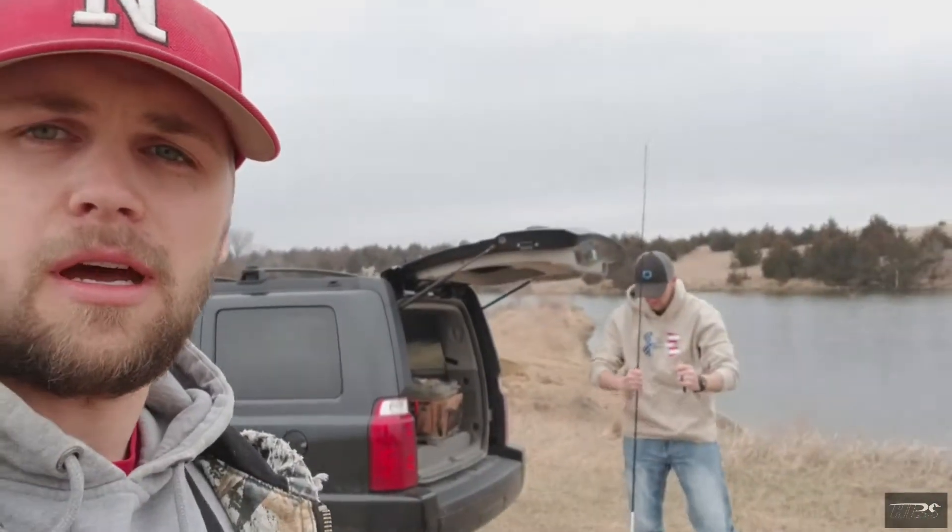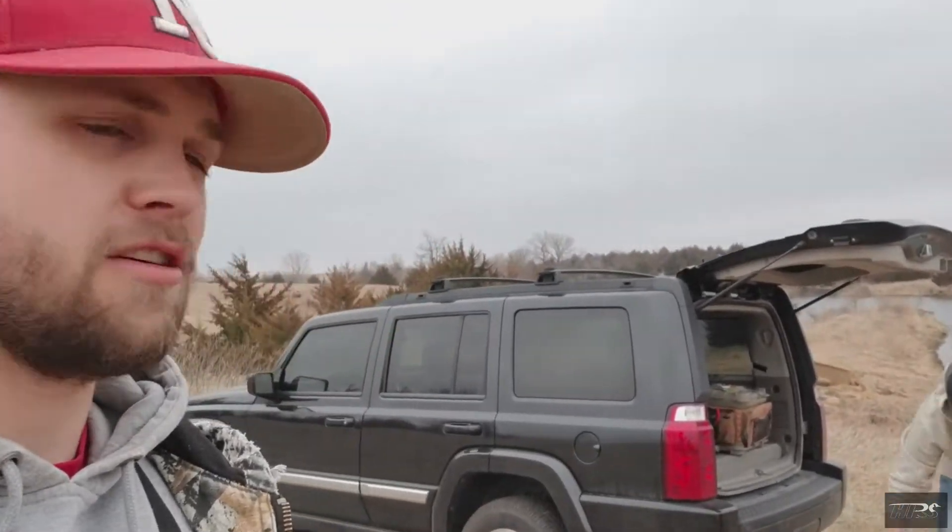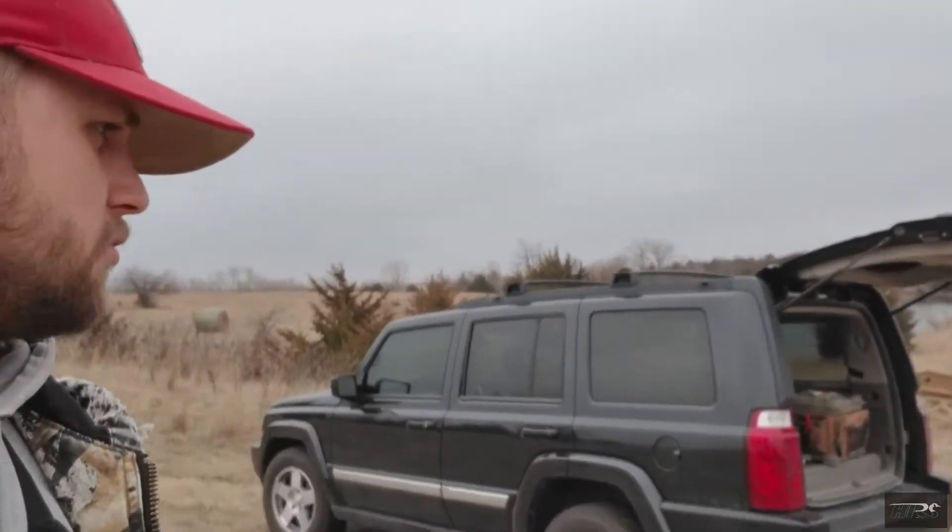We're just gonna go out and try fishing, and I guess by 'we' I mean Max and I. This is High Prairie Sportsman member Max — he's our fishing expert guru.